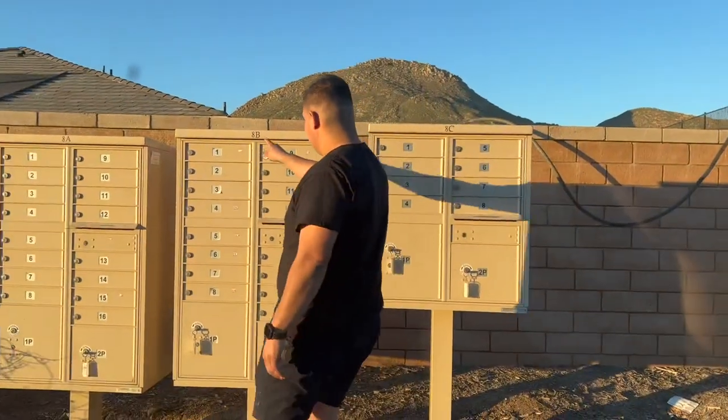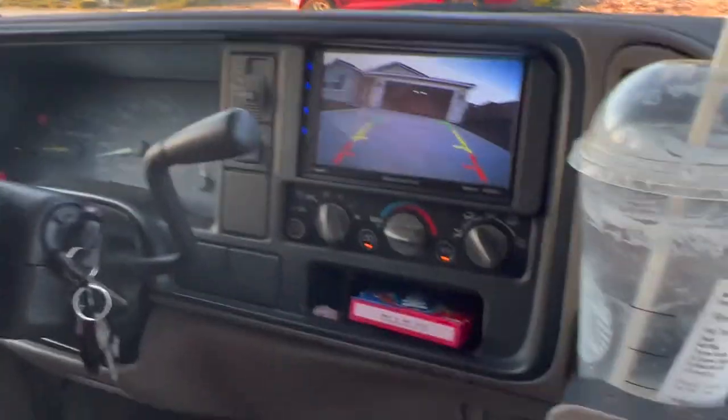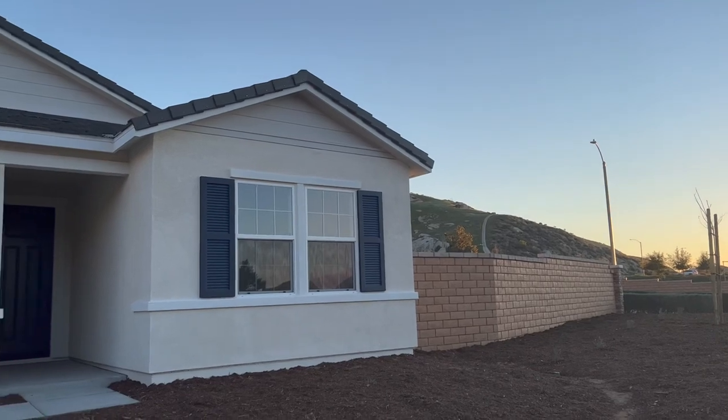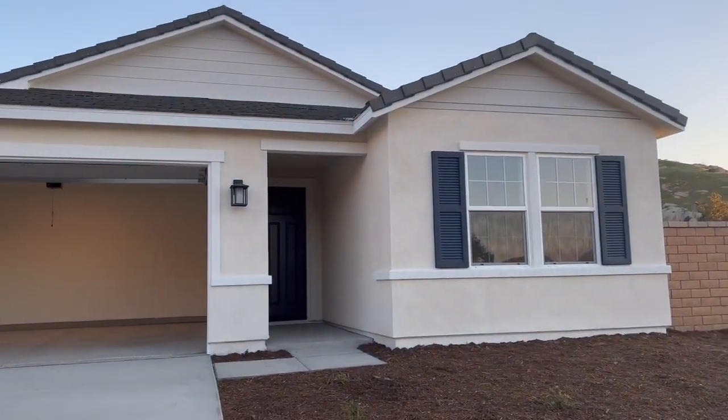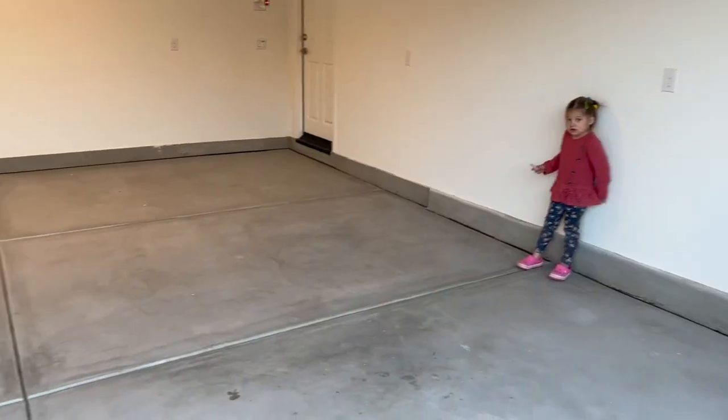I'm in the garage right now. We actually haven't gone into the house yet. On the floor here, Juan is going to be doing an epoxy coating — that'll be another video. He's going to get started tonight, so if anything drips from the cars it'll be easily cleaned rather than absorbed into the concrete. But here is our garage.